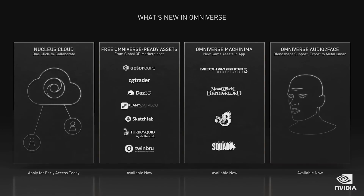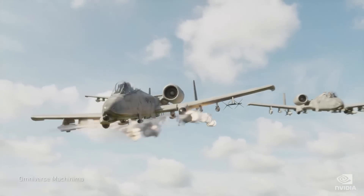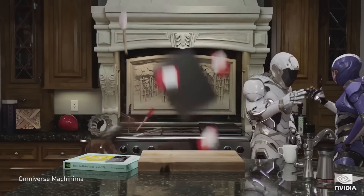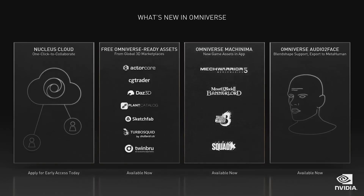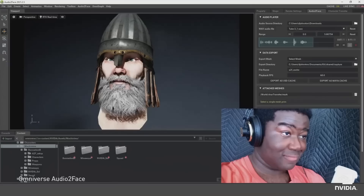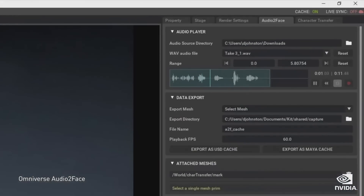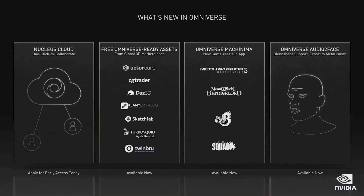Today, we are announcing an even easier way for artists to collaborate with Nucleus Cloud. Now in early access, Nucleus Cloud simplifies Omniverse scene sharing — it's one click to collaborate and your entire 3D scene is online. Leading 3D marketplaces are now featuring Omniverse-ready assets. Omniverse Machinima lets you remix and recreate your own game cinematics with thousands of game assets; we are adding MechWarrior 5 and Shadow Warrior 3 assets to the library. Audio to Face is a revolutionary AI-enabled app that animates a 3D face with just an audio track; we are now supporting BlendShape and direct export to Epic's MetaHuman.